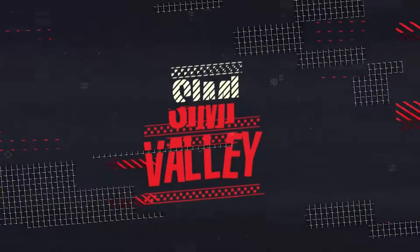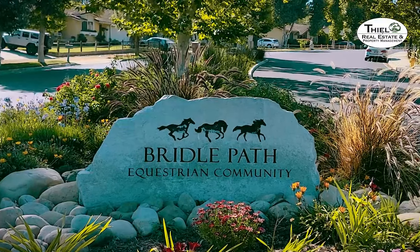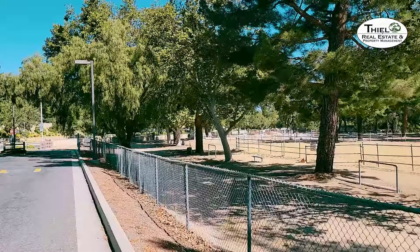Challenger Park and Creekside Trail are located at the end of 1st Street before it turns into Long Canyon. Bridal Path Equestrian Community is right adjacent to Challenger Park. Challenger Park and Creekside Trail sit on the south side of the Bridal Path neighborhood, and this is the arena area for the residents who live in Bridal Path.